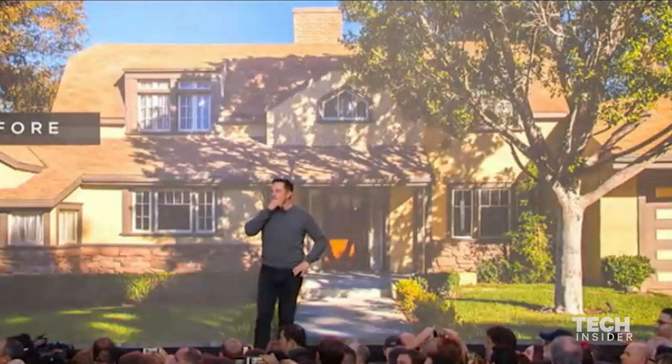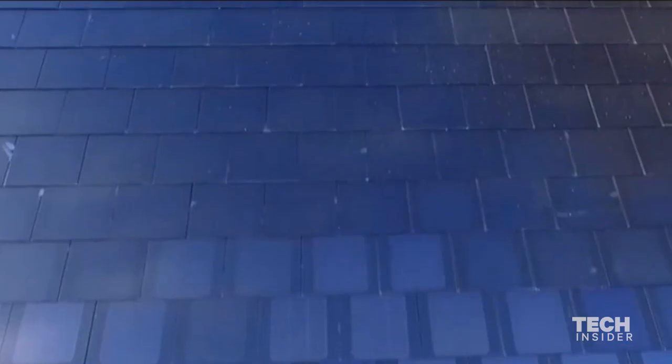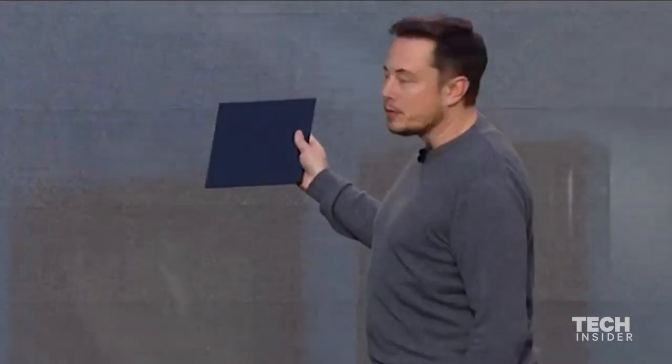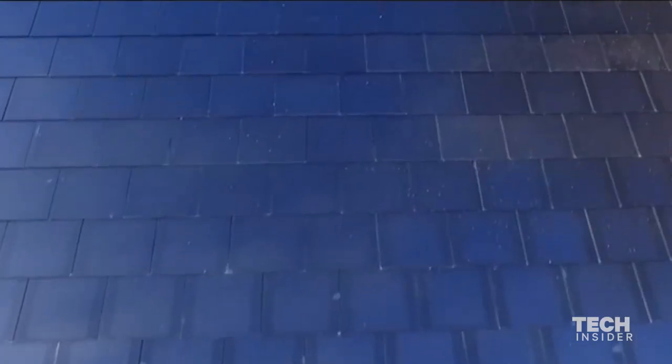The third house is really transformative. From the vantage point of the street, it looks completely opaque, but as the angle changes, it goes from transparent to opaque. To the sun, it's transparent.